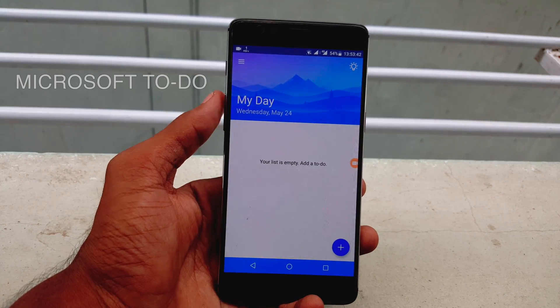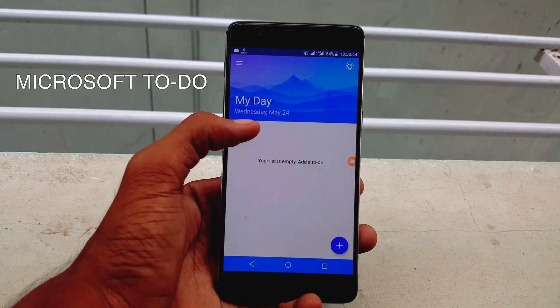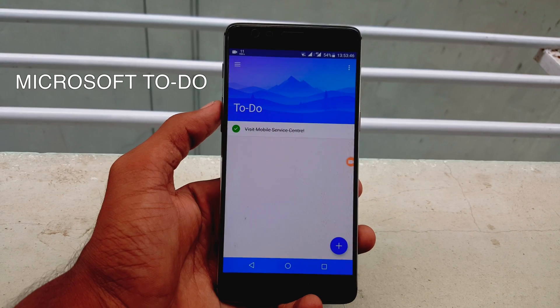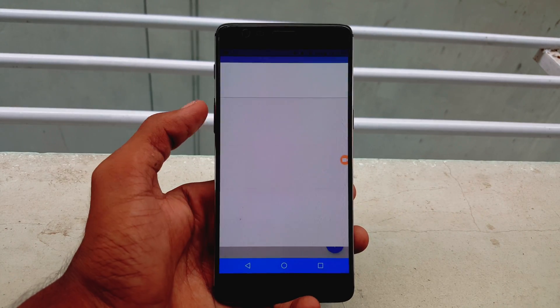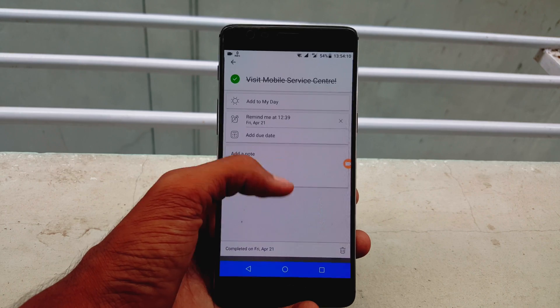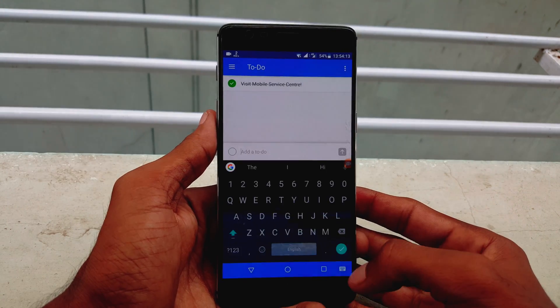Number two is Microsoft To-Do. It is a simple and intelligent to-do list that makes it easy to plan your day. Whether it's for work, school or home, To-Do will help you increase your productivity and decrease your stress levels.